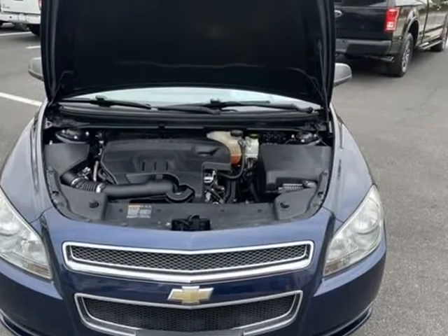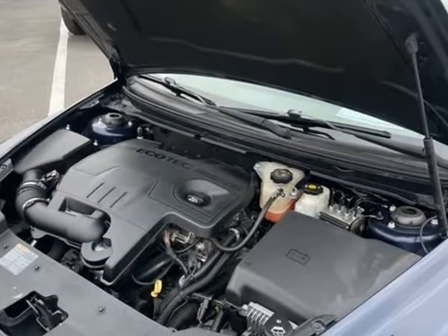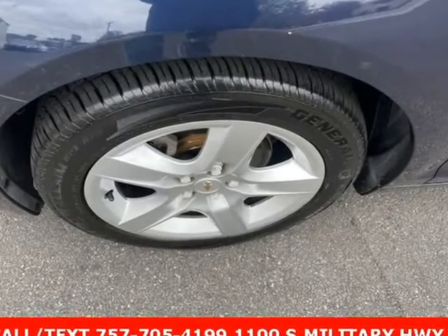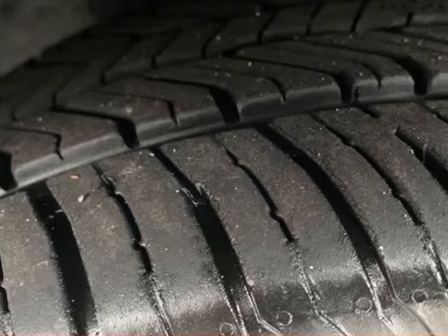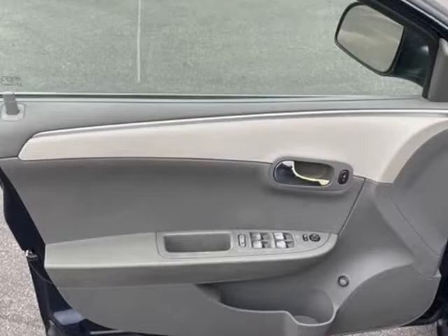Dual front impact airbags. Dual front side impact airbags. Front and rear carpeted floor mats. Occupant sensing airbag. Overhead airbag. Preferred Equipment Group 1FL. 22/33 city/highway MPG. 2011 IIHS Top Safety Pick.